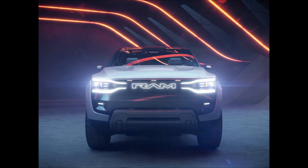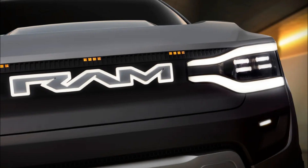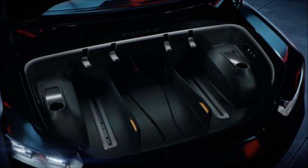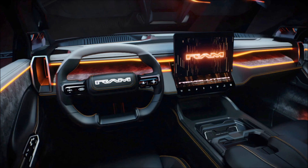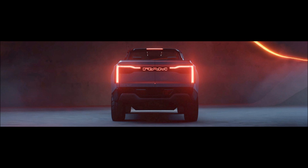Its 800-volt architecture can charge at up to 350 kilowatts, enabling the Revolution to add 100 miles (161 kilometers) of range in just 10 minutes. An available inductive robot charger designed for home use will move itself into position automatically to top the battery up, at a slower rate.